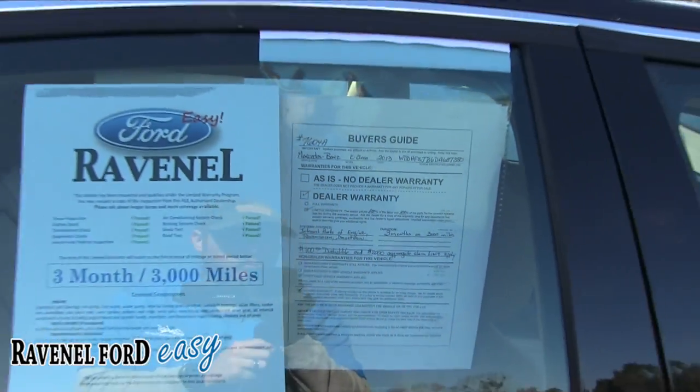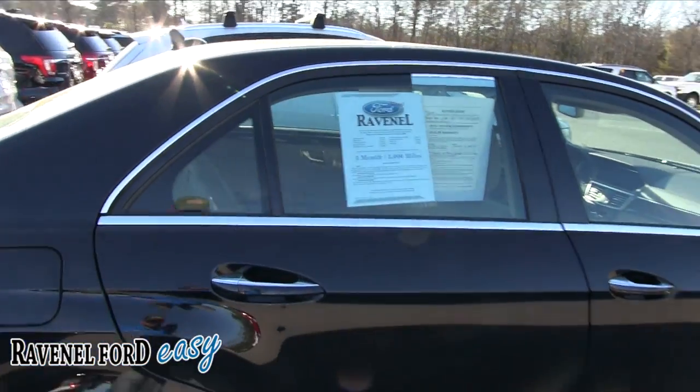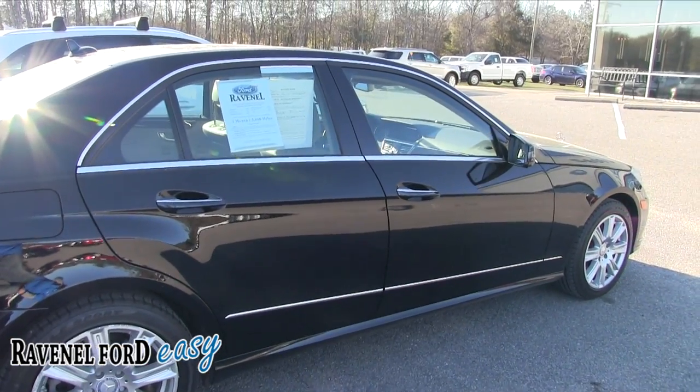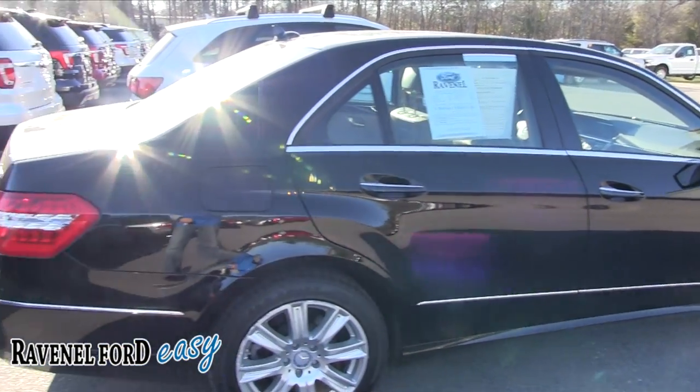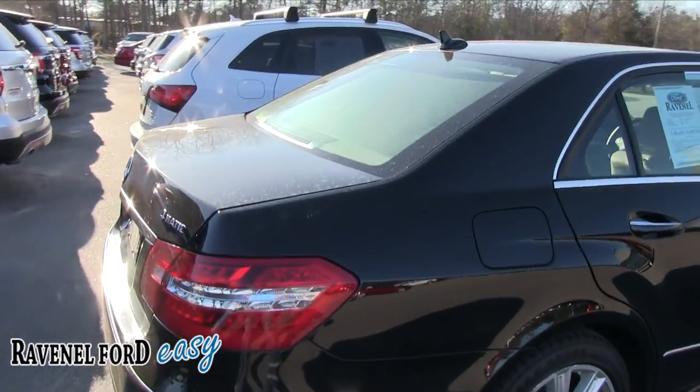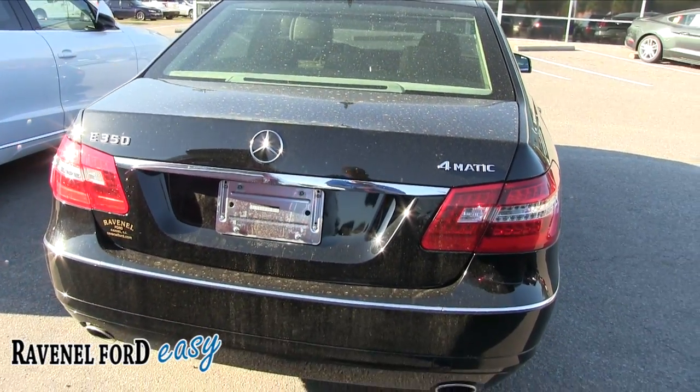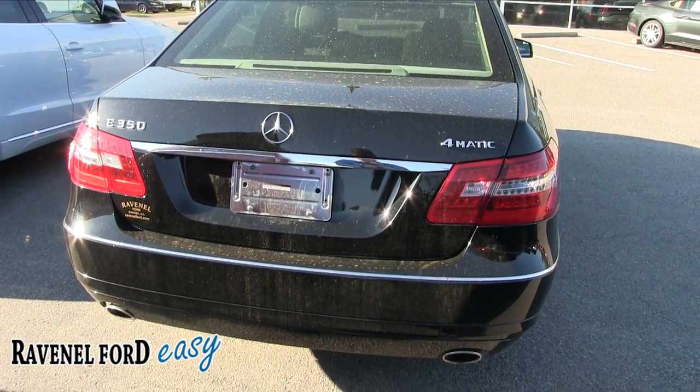Always pause it if you need to take a little longer to read that. Body is in good shape. Long wheelbase, which always makes a vehicle ride so much nicer. So far I haven't seen any dents or scratches on her. 4Matic — pretty sure that means 4-wheel drive or all-wheel drive. Dual exhaust.